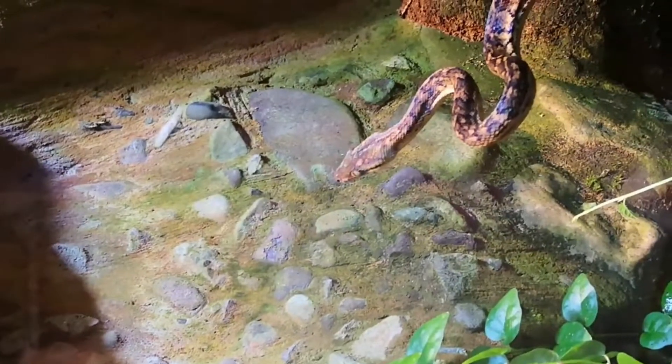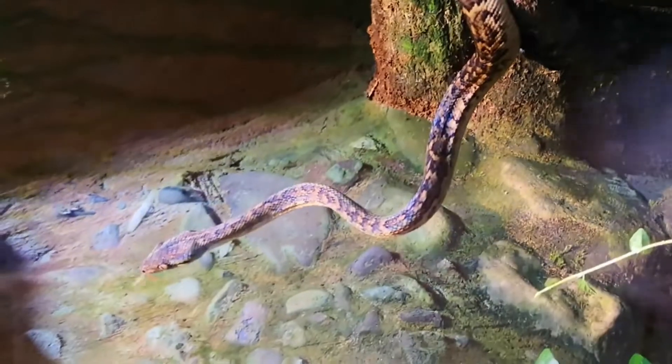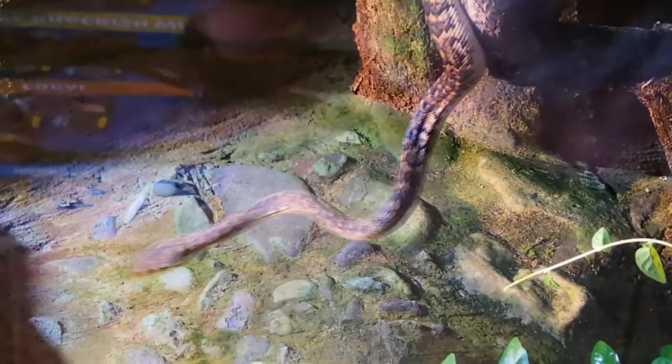So these guys would actually eat roughly a small adult mouse — probably that size. That's what they get here, probably once a week.